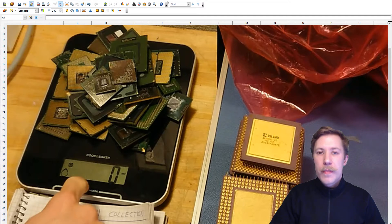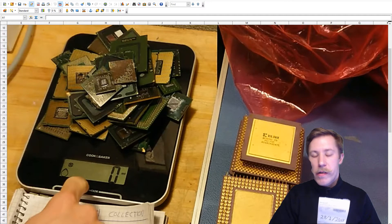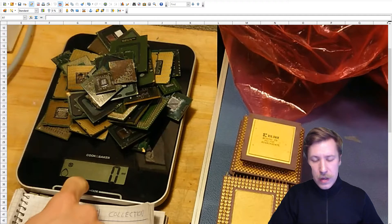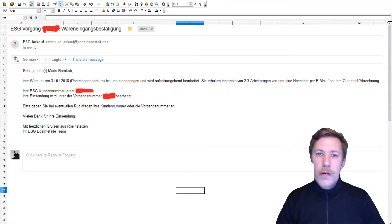ESG is the purchaser of these electronic waste products that we shipped to them in the last video. I first shipped off the electronics on the 28th of January, and on the 31st of January I got this email.